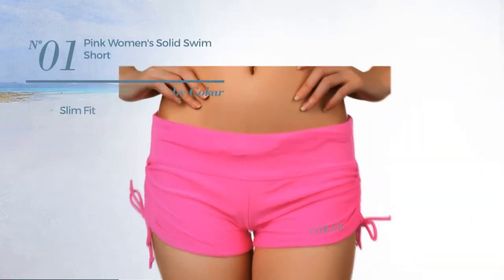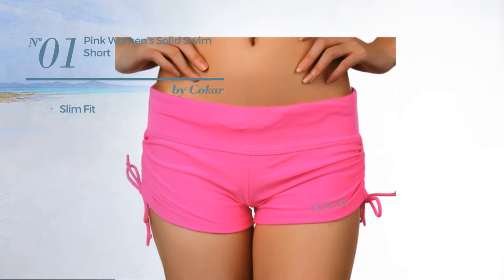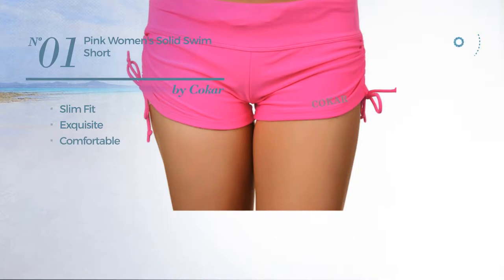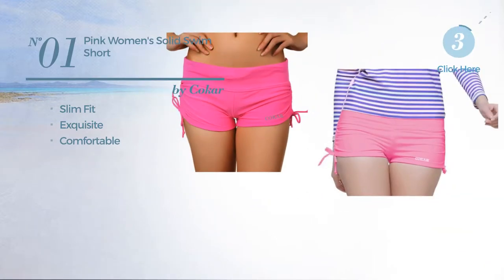Number 1. A slim fit garment featuring an exquisite design, crafted from comfortable material. Available in 4 colors.